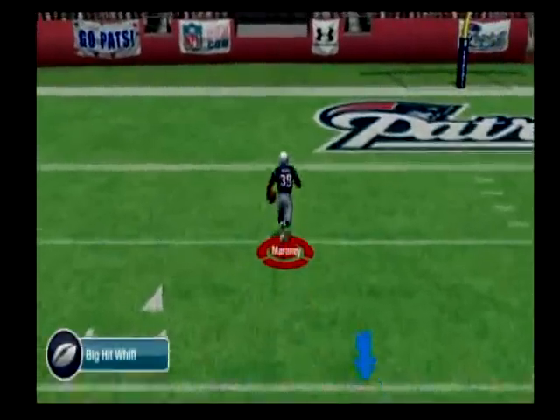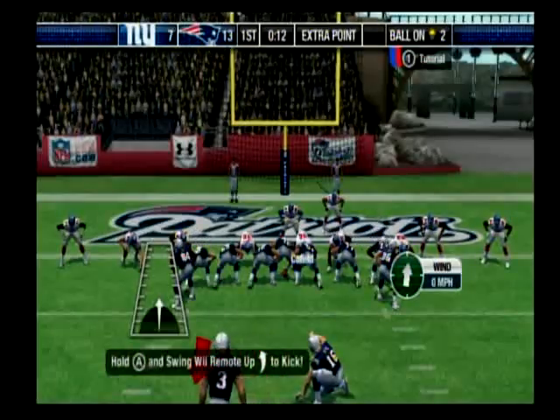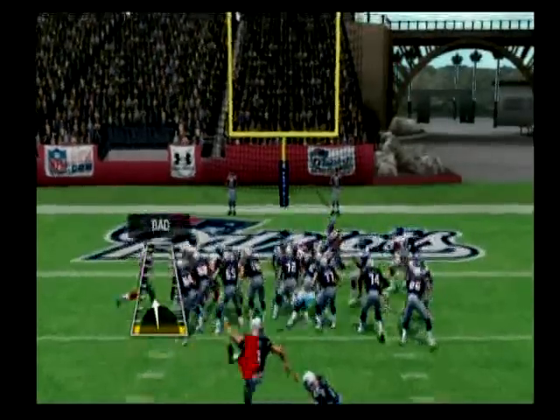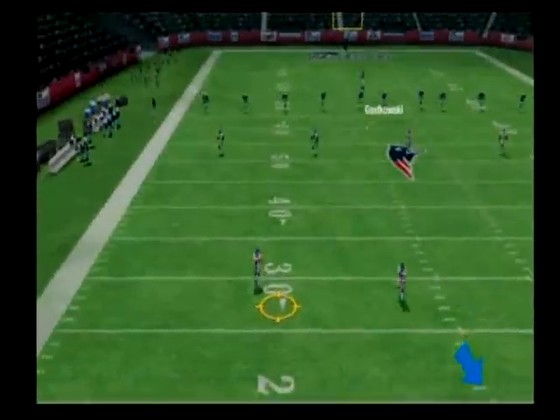The 20, the 10, and they'll score — Touchdown! Number 3 comes in for the extra point. The point after is good.